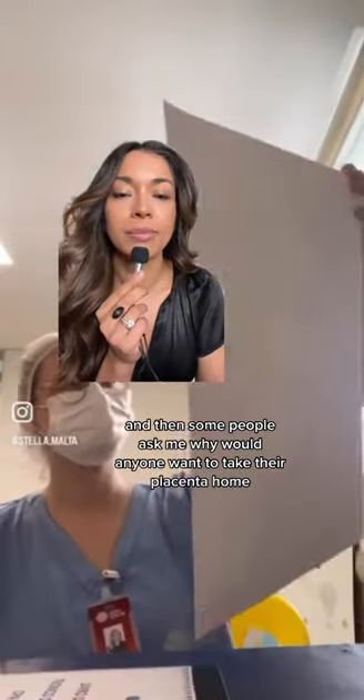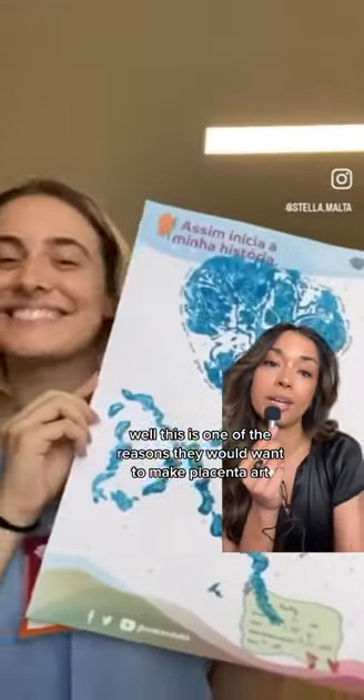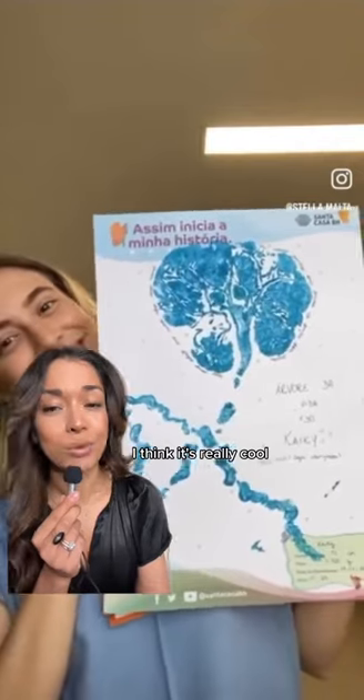Some people ask me why would anyone want to take their placenta home. Well, this is one of the reasons — they would want to make placenta art. I think it's really cool. I love a good placenta.